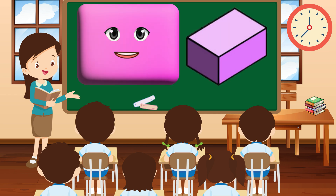Hey there, I'm Rectangle, like a stretched out square, with two long sides and two short sides. I'm like a door, opening up to new possibilities.